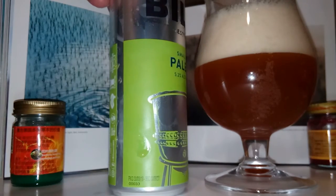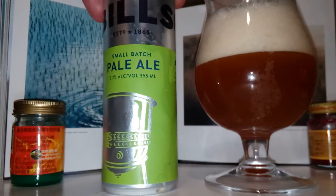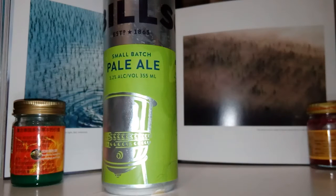Very — looks luscious. Great colour. Great gassy amount of explosion. Cheers. Bit of nose, it's not huge.